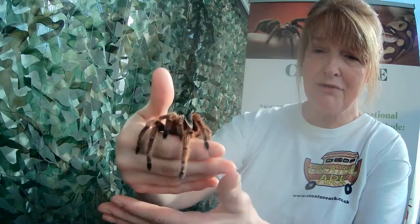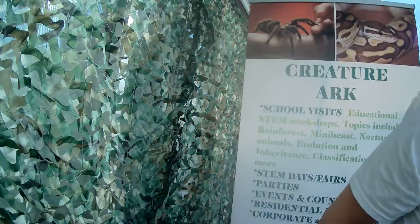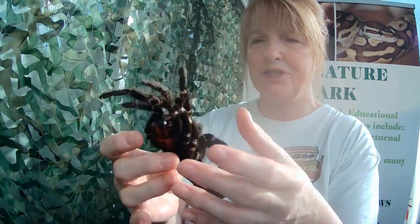I'm going to show you something really interesting — although we can see a lot of Cruella, we can't actually see underneath her. So I'm going to show you a tarantula shed. Let's have a look underneath — we talked about her fangs, and there they are. That's a tarantula shed.